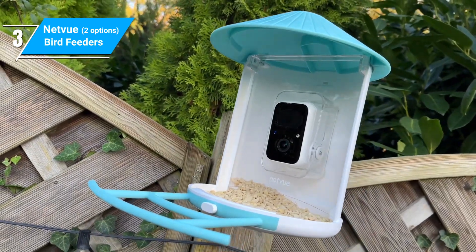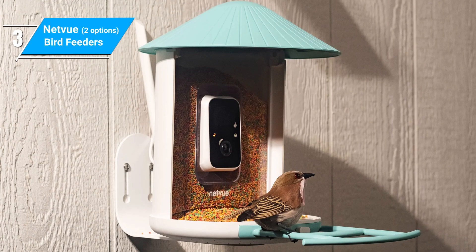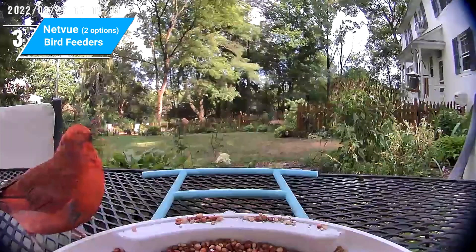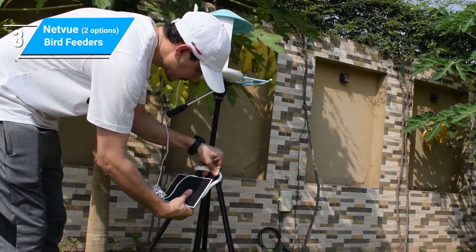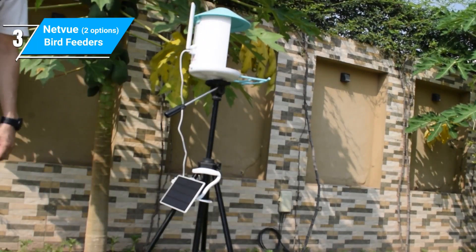It's got a great premium feel with the natural bamboo material and some parts having carbon fiber reinforcement. Interestingly, this model has two seed chambers so that you can attract multiple species of birds with different preferences. For pesky squirrels, there's a funny feature that allows you to emit an alert sound to scare them away. And there's also an option to add an attachable solar panel if you don't want to worry about charging all the time.